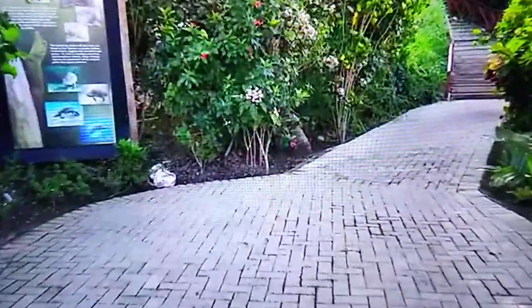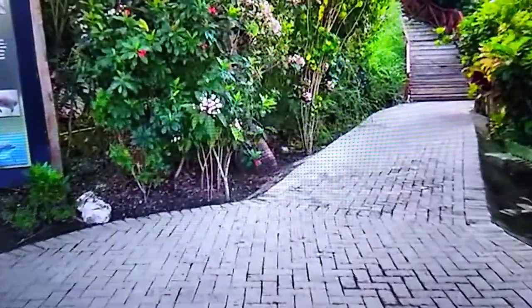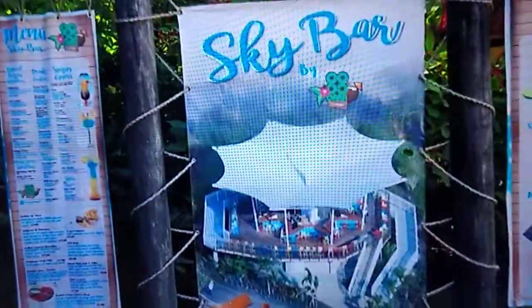Here's a little path up to the Sky Bar. I didn't go up there, but you can get drinks up there as well, and it's a nice little view.